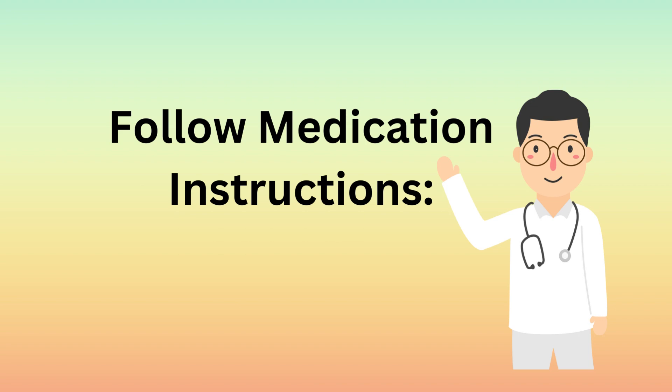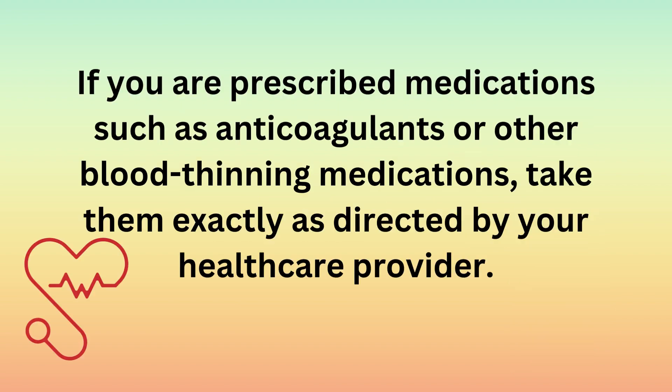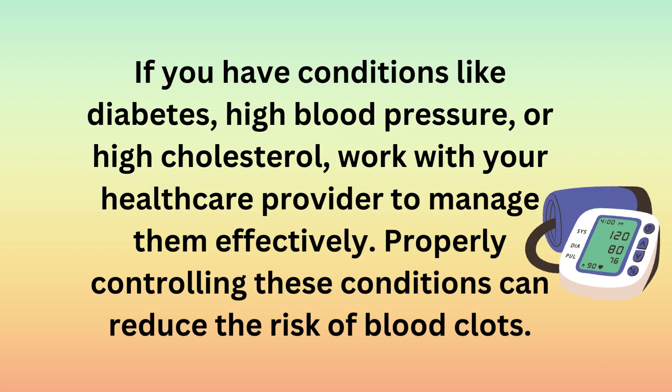Follow medication instructions: if you are prescribed medications such as anticoagulants or other blood-thinning medications, take them exactly as directed by your healthcare provider. Manage chronic conditions: if you have conditions like diabetes, high blood pressure, or high cholesterol, work with your healthcare provider to manage them effectively. Properly controlling these conditions can reduce the risk of blood clots.